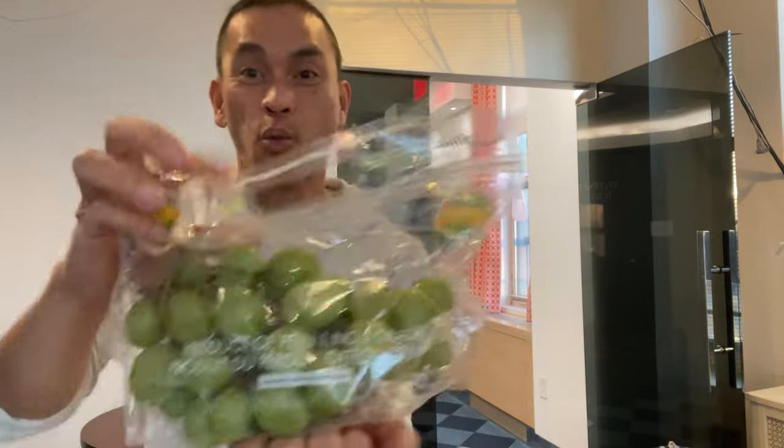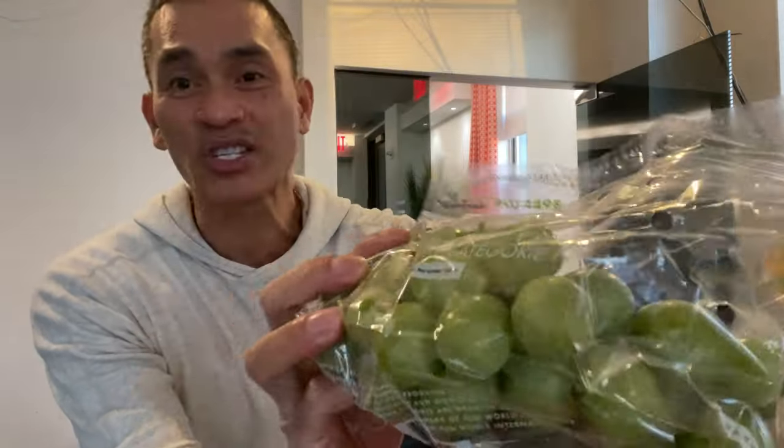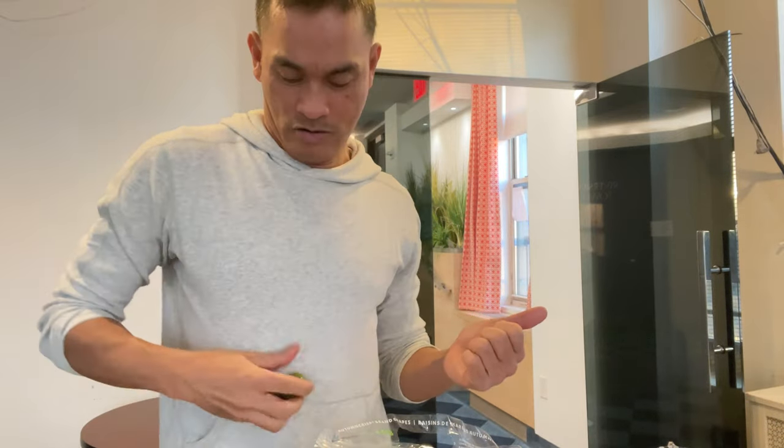Next — grapes! I paid $4.99 for this, a pound. It is usually more than what I pay for grapes, but these grapes look different. They're huge and they look like olives, and very sweet. Let me try another one — seedless, crunchy, very good. So $5 a pound, I think it's worth it.